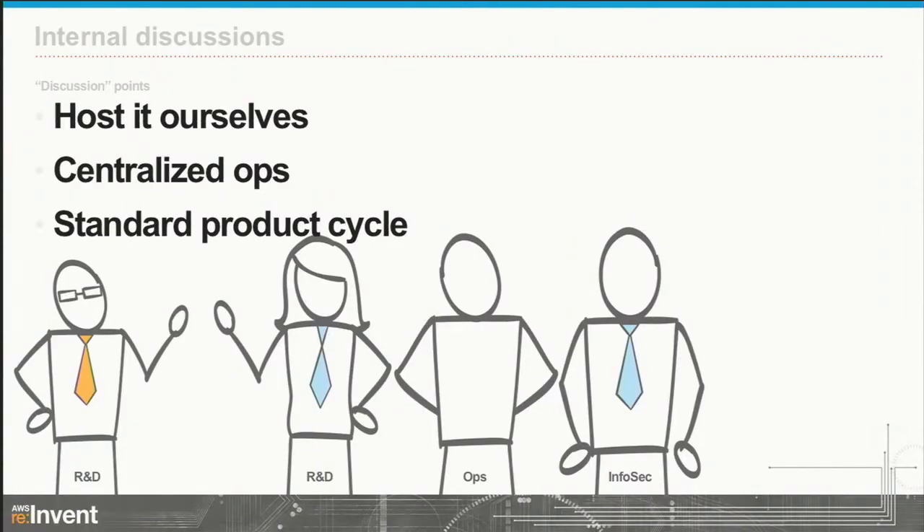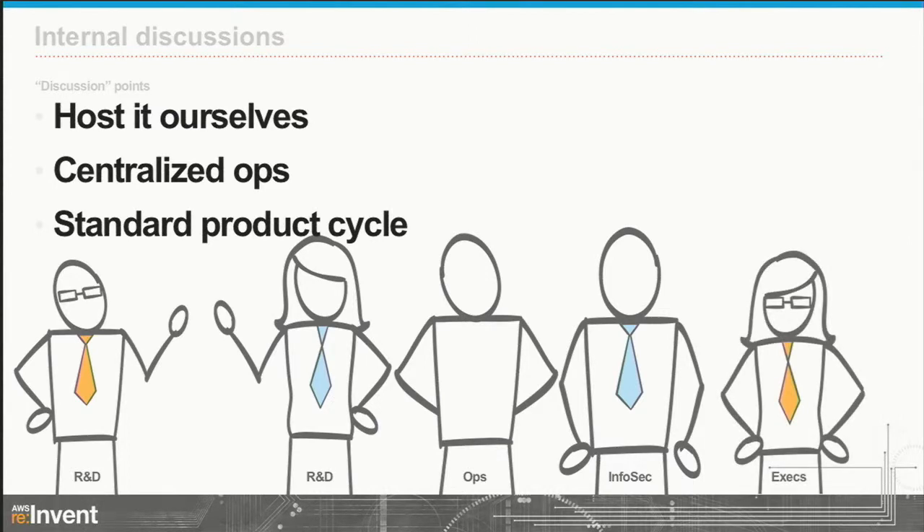Questions also came around our product cycle — our enterprise product cycle doesn't work for the service. We had discussions internally within R&D, and we involved our centralized ops teams and information security. A lot of today's talk is about how we met our own internal security requirements. As a security company, we practice what we preach, and we have a monstrous information security policy. We involved our executives too — we got immediate buy-in from our R&D executives, we involved the larger table, and everyone was on board.